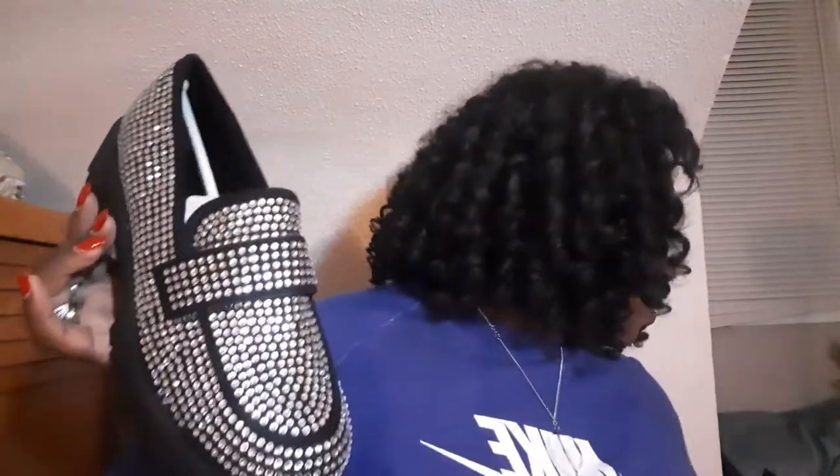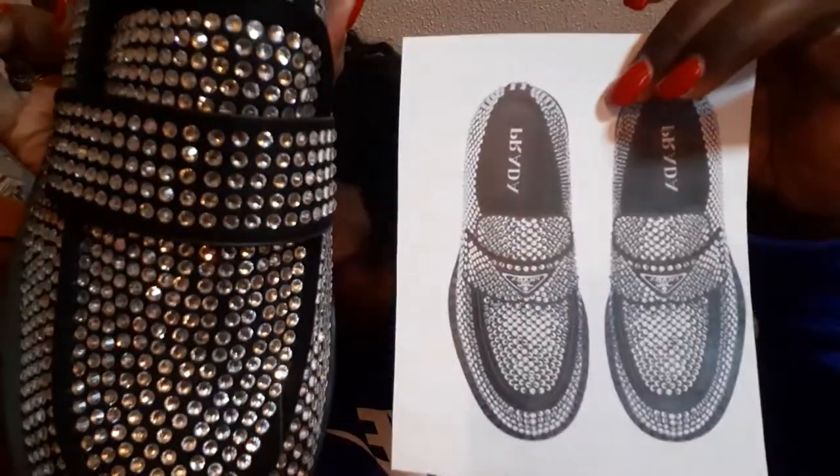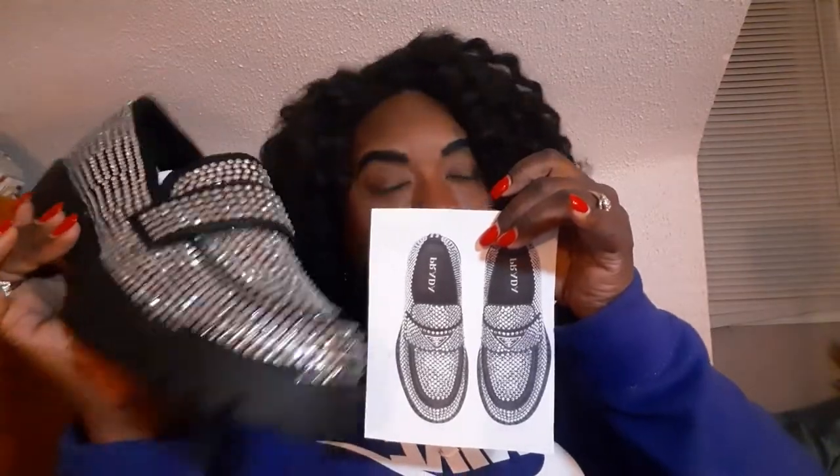Do you guys think this is a good dupe for the Prada ones? I feel like they are. The only thing these are missing that the Prada one has is the triangle. Fashion Nova did pretty good — the cheaper version for sure. These were $35, though they were on sale; I think they're technically like $50. Now I know the thing about the Prada ones is that they are crystals on top of satin. This just feels like a basic, kind of cheap nubuck material.